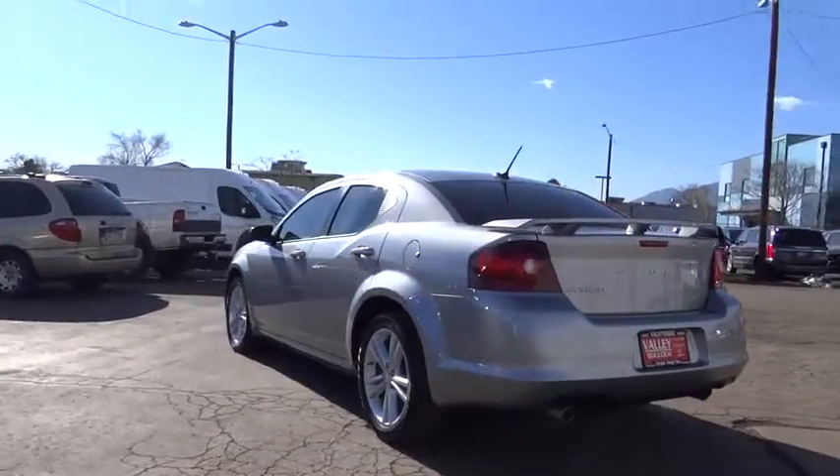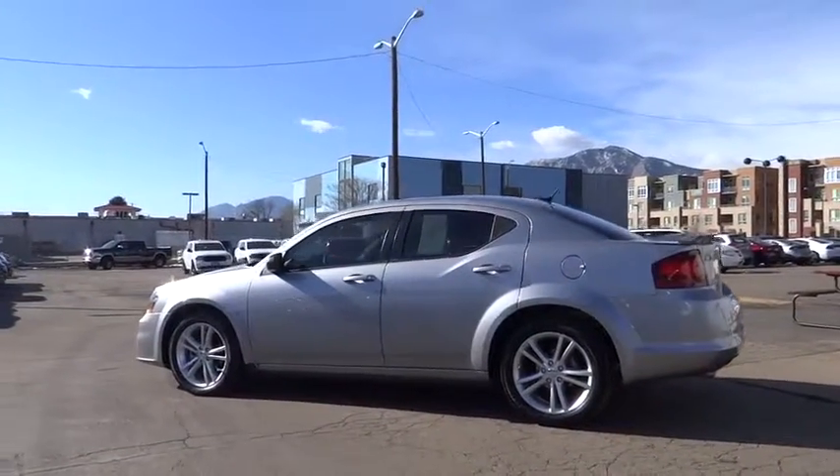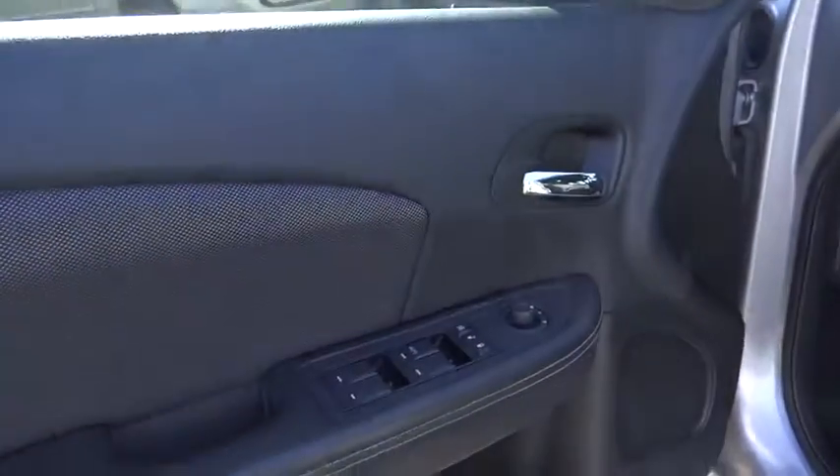Here are some of this vehicle's great options: steering wheel audio controls, traction control, keyless entry, automatic stability control, power windows, security system, child safety locks, power driver mirror, tilt steering wheel, low tire pressure warning, telescopic steering wheel.